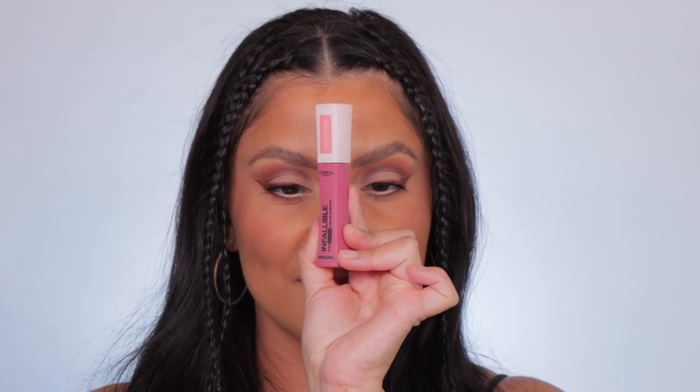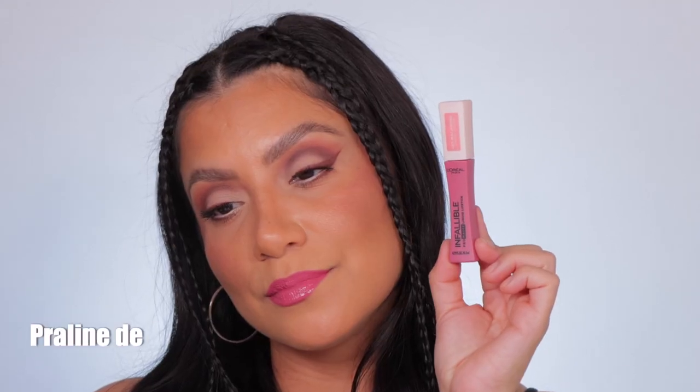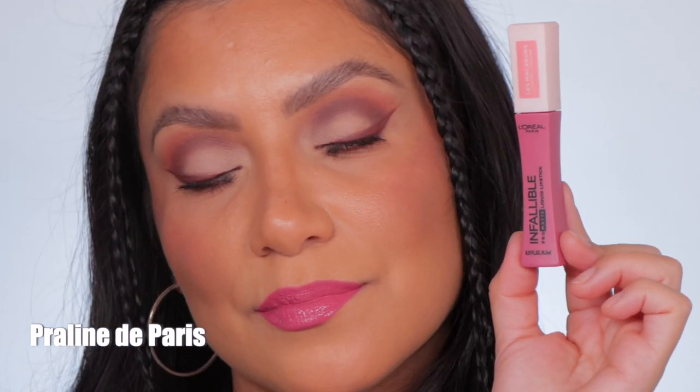This is the shade 820, Praline de Paris. And in daylight, this is Praline de Paris.